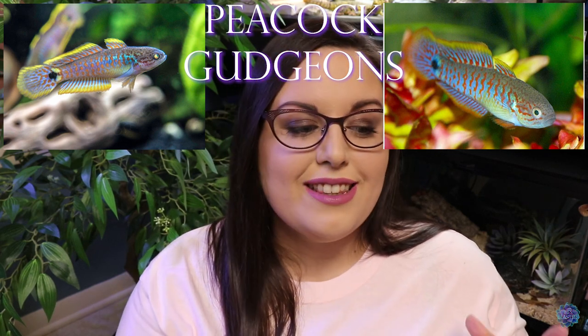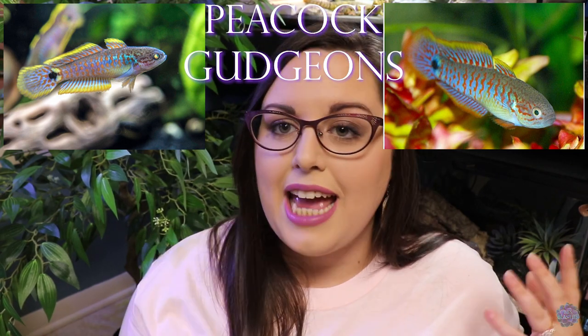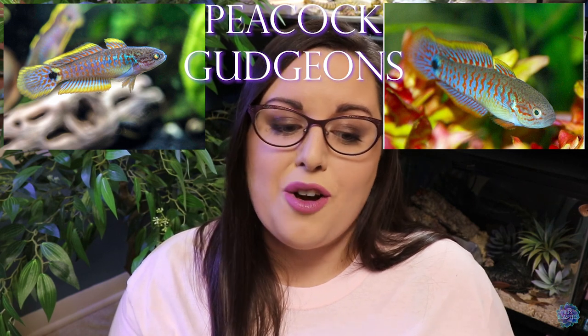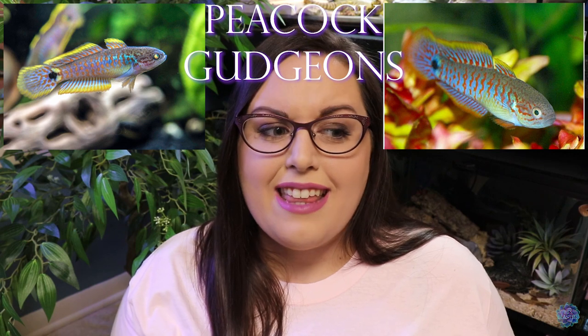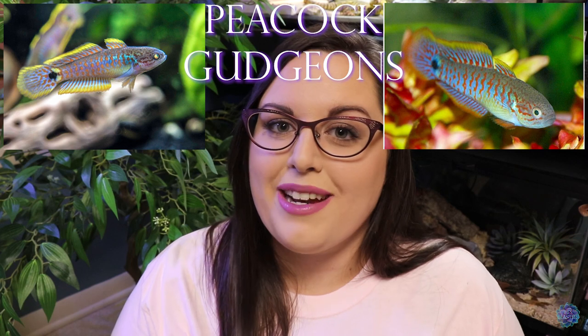Number three on the list is peacock gudgeons. These fish are so stunning — they look like little rainbow peacock paintings just swimming around in the tank. I don't know very much about them or their care requirements, so this is just all based on looks, because they are absolutely beautiful. I think in any aquarium they would really brighten things up and put a smile on anybody's face.